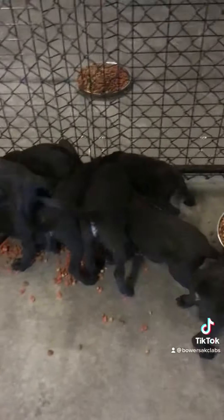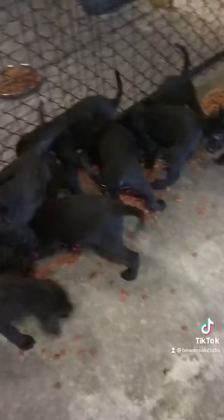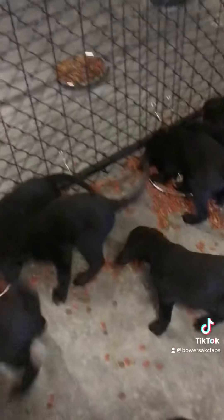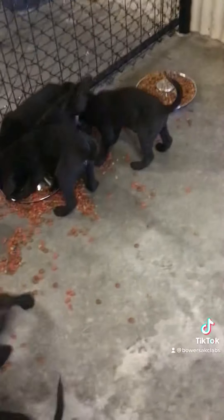They got their shots yesterday, but they're looking good. We got some good news today — Shadow delivered some puppies. She has four silver and three black so far. I'll do a video on her later on today.